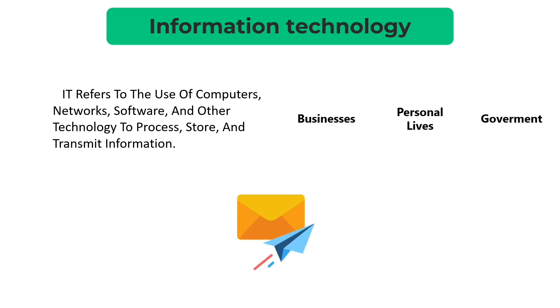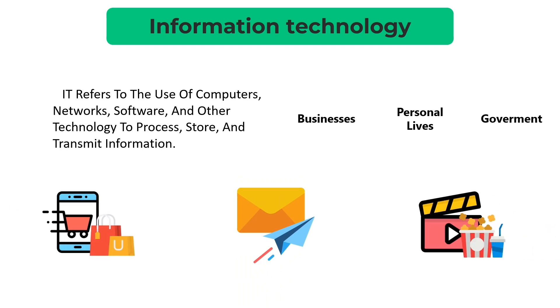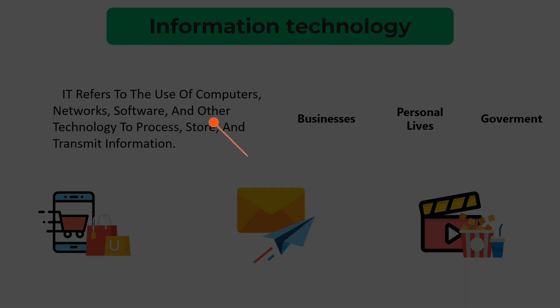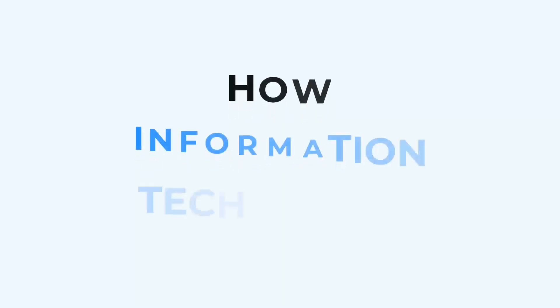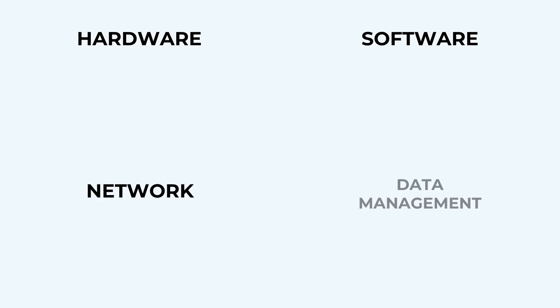Think about it. Every time you send an email, stream a movie, or shop online, you're using IT. It's the system that connects all the dots to make modern life possible. IT operates through a systematic workflow that combines hardware, software, networking, and data management to deliver technology solutions.